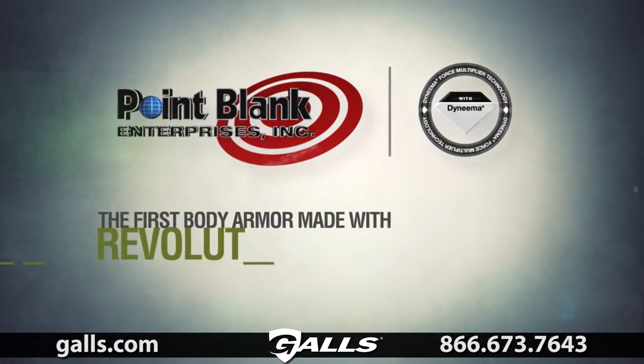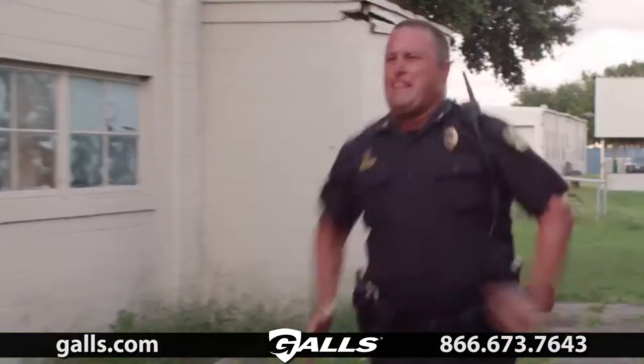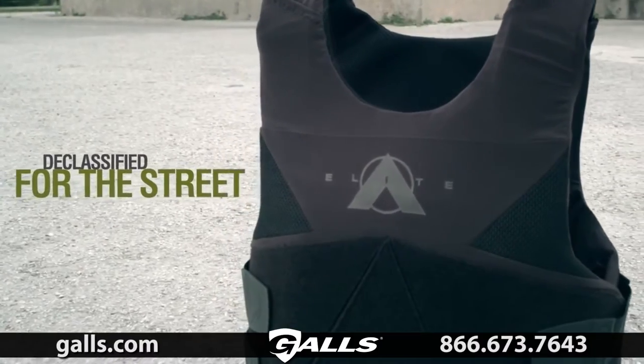The first body armor made with revolutionary Dyneema Force Multiplier technology by DSM. Combining radically advanced polymer science. Declassified for the street.